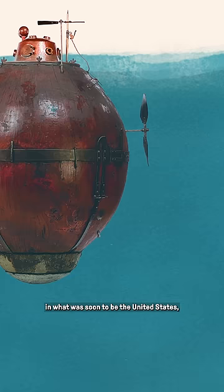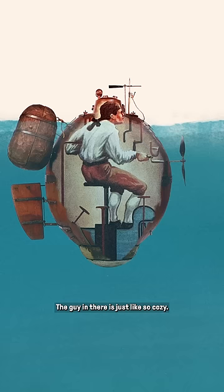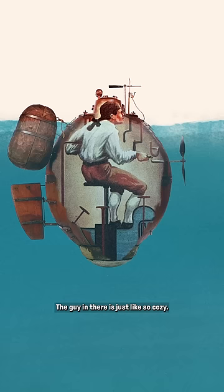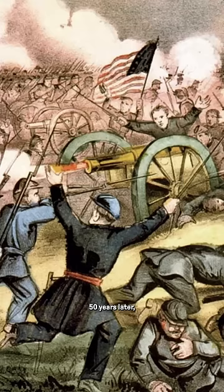150 years later, over here in what was soon to be the United States, George Washington paid for this sucker to be made for his army — the Turtle. Because it kind of looked like two turtle shells put together. So cute. They tried to use the Turtle in their war for freedom against the British, but it never really did anything useful and then it just sank. Cool name, but it wasn't a super useful submarine. But it paved the way.